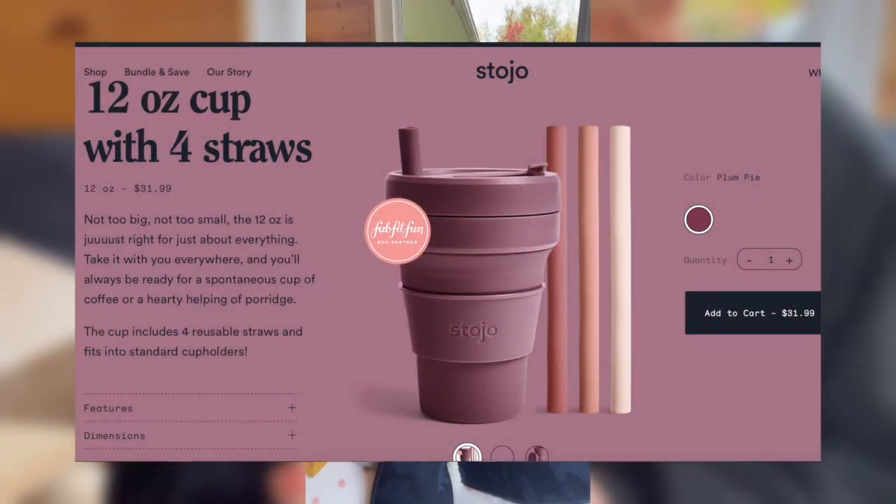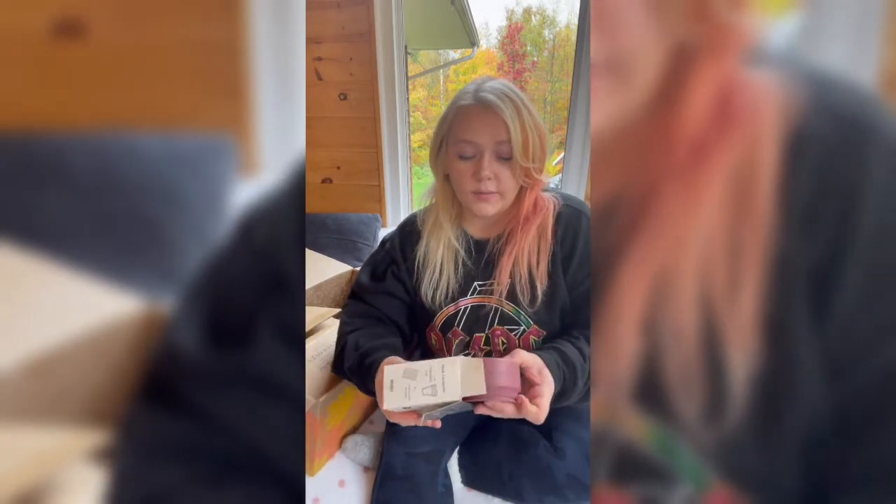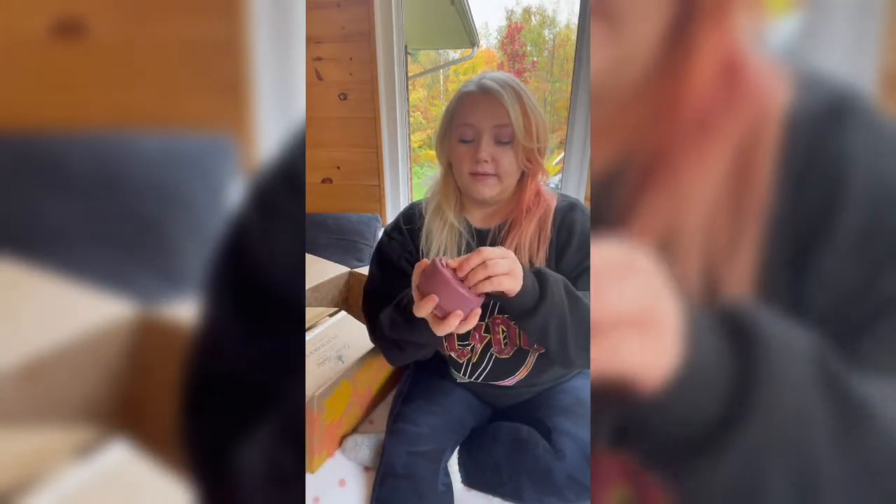When selecting items for the FabFitFun box you also get the option to add on items, and one I added on is the Stojo collapsible cup with four reusable straws. I already bought a Stojo collapsible bowl from an edit sale, so I'm excited to have a little set going — great for camping or a trailer. It's a 12-ounce cup. The lid screws on and there's a holder that seals it shut. Here's what the fully opened collapsible cup looks like.